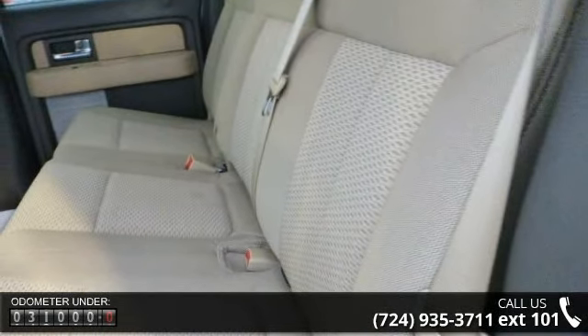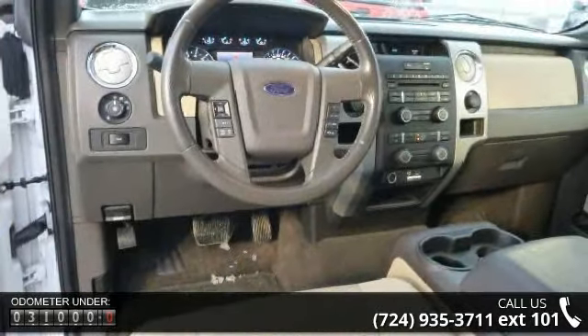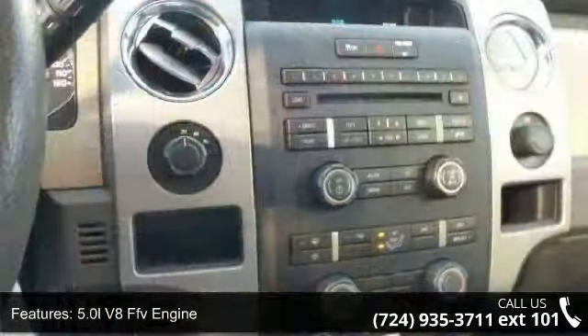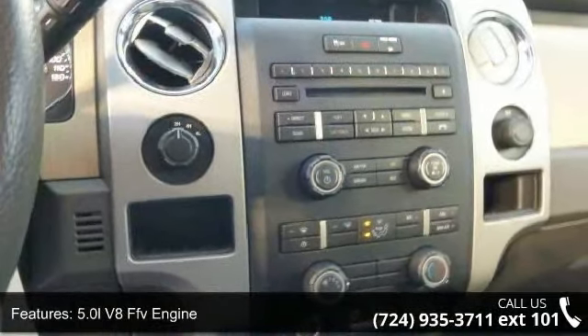Enjoy these notable features: 5.0L V8 FFV engine, trailer sway control, 4-wheel down towing, and PWR rack and pinion steering.